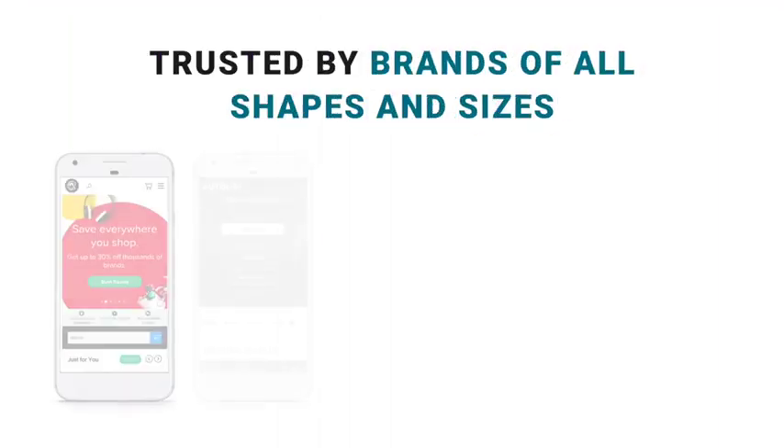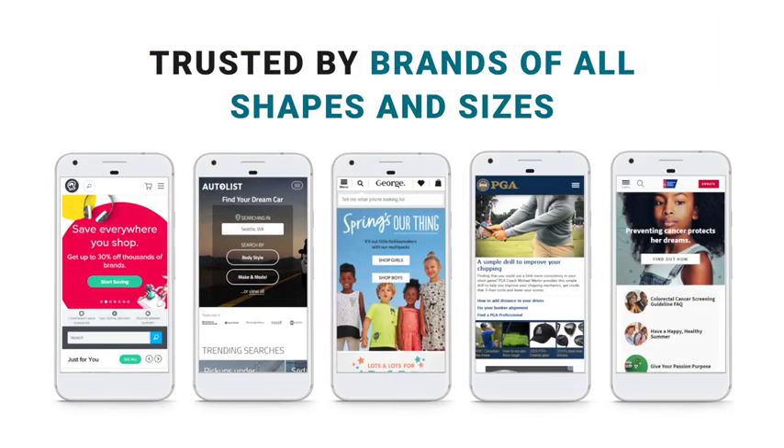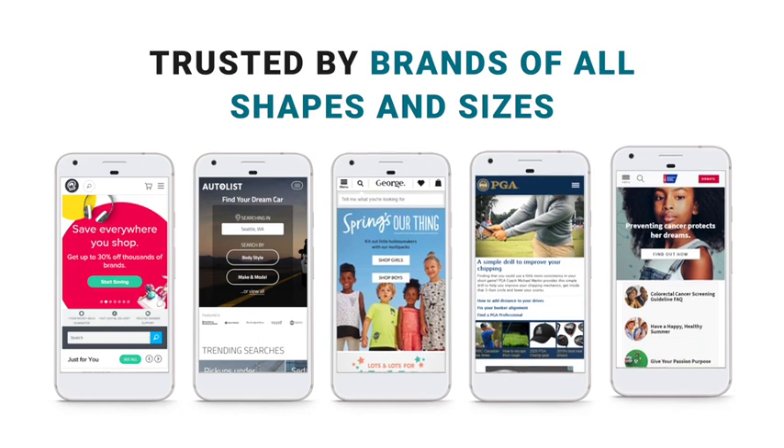Our technology platform can efficiently add AMP and PWA to any website, regardless of your current platform or CMS. Womp Mobile is the largest and most trusted provider of AMP and PWA. We service more than 40 million AMP pages each day and work with clients across many verticals, from retailers to enterprises to healthcare and non-profits.